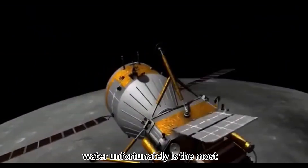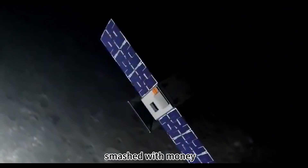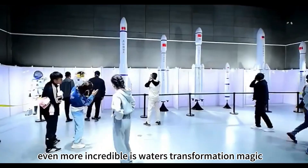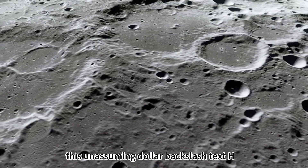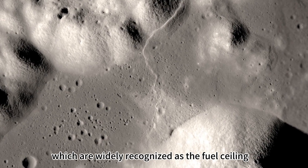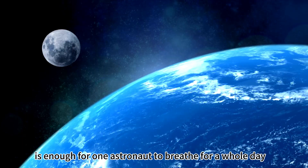Water, unfortunately, is the most space-consuming necessity in space missions. Every sip of water astronauts drank and every drop of recycled water they used was shipped from Earth at enormous cost. Now, the discovery of lunar water ice has cut this money-burning chain right in half. Even more incredible is water's transformation magic through electrolysis. H₂O can be split directly into liquid oxygen and liquid hydrogen, which are widely recognized as the highest-performance fuel in aerospace. The oxygen electrolyzed from just 10 liters of water is enough for one astronaut to breathe for a whole day.